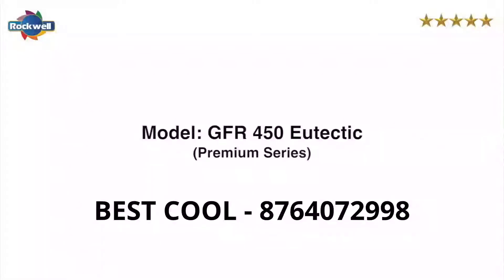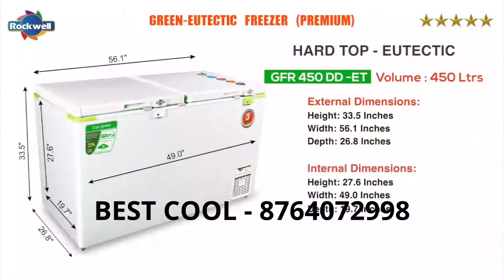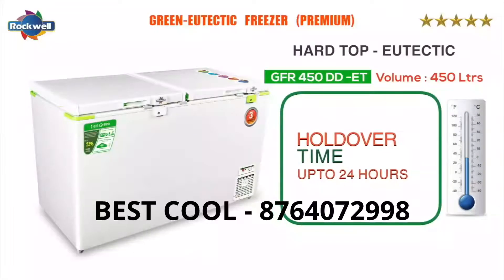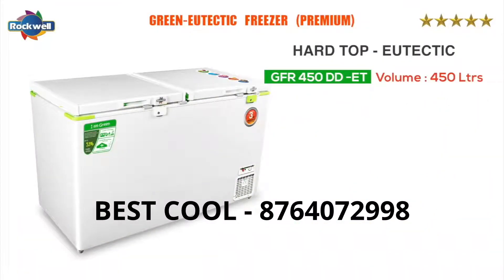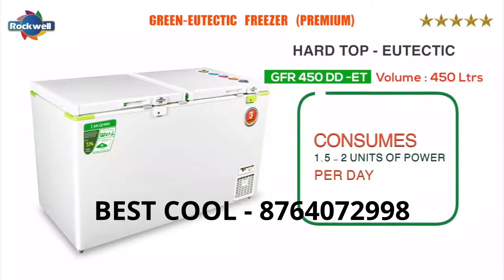The GFR 450 E-T has a holdover time of up to 24 hours at full capacity. It consumes 1.5 to 2 units of power per day.